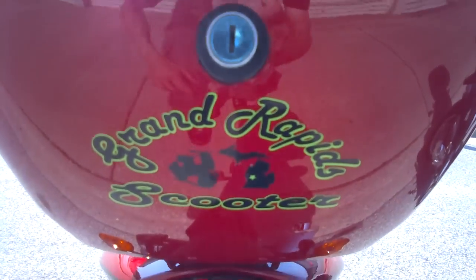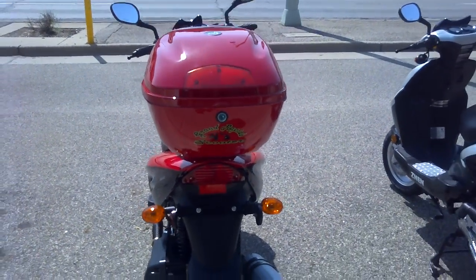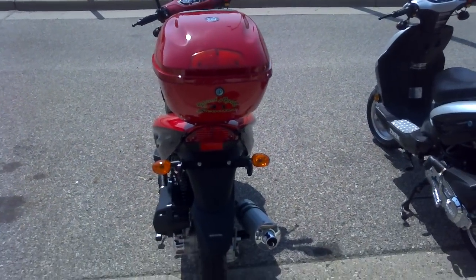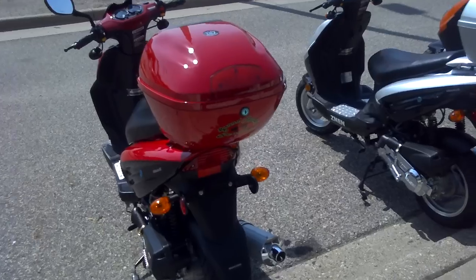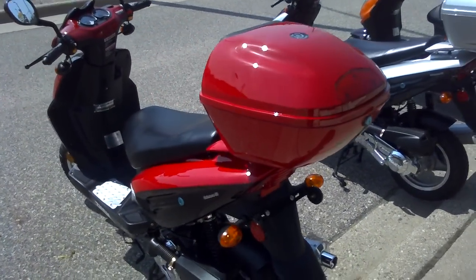Hey Grand Rapids, it's Jason down at Grand Rapids Scooter. I just wanted to show you around the new Supremo, manufactured by Zenon. Let me take you around these bikes — I'll try to remember all the features. It has an extra large trunk.